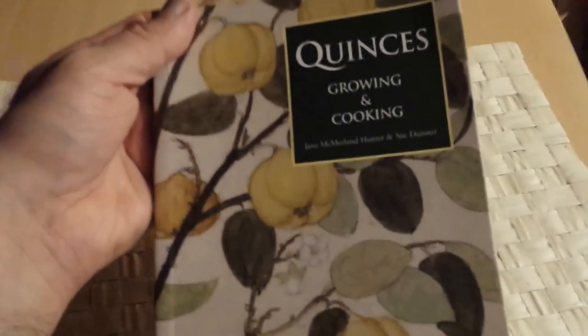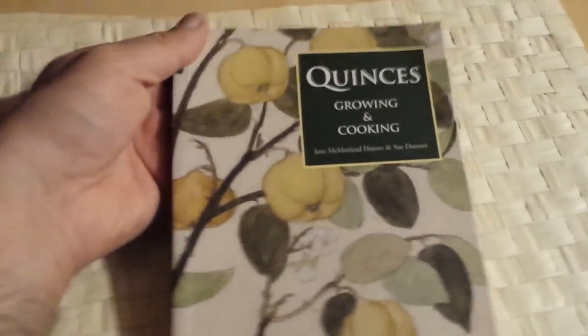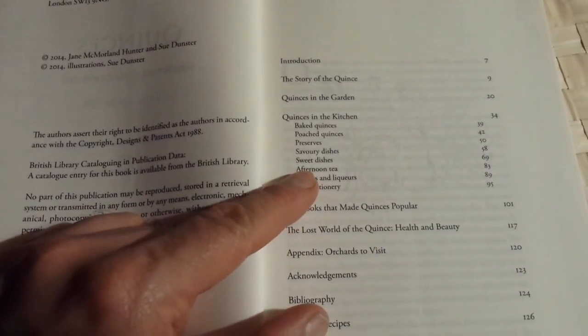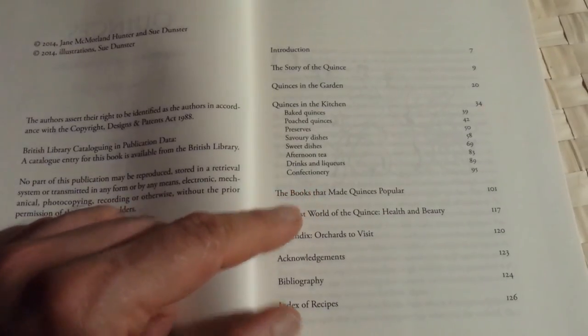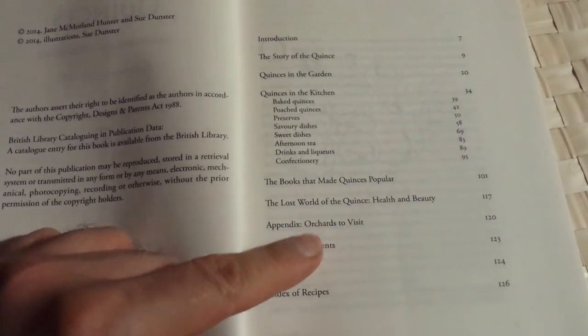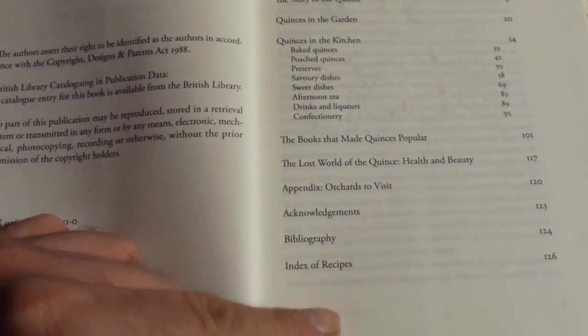It's a relatively small book — 128 pages, pocket size, good even as a Christmas stocking filler gift. The publisher is Prospect Books, date of publication 2014. The table of contents includes: Introduction, the story of the quinces, quinces in the garden, quinces in the kitchen, baked quinces, poached quinces, preserved savory dishes, sweet dishes, afternoon tea, drinks and liquors, confectionery, books that made quinces popular, the lost world of the quinces, health and beauty, appendix, orchards to visit, acknowledgements, bibliography, and index of recipes.